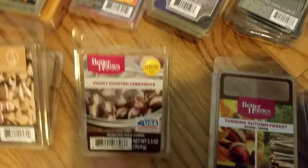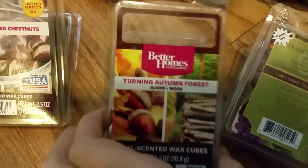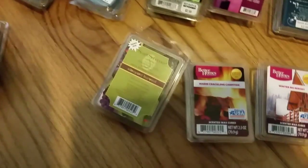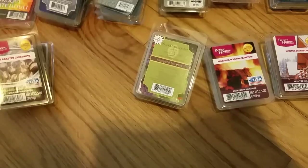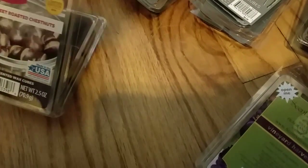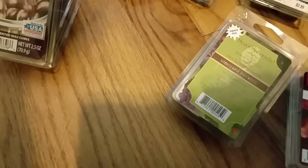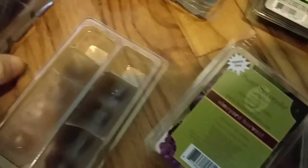Better Homes and Gardens Turning Autumn Forest consists of acorn and wood. The wood side is a smoky, sweet, clovey type scent — the dark side. The acorn side actually smells very similar to the wood side, almost like chestnuts. In fact, the acorn side smells a lot like Better Homes and Gardens Sweet Roasted Chestnuts — they might actually be the same scent.